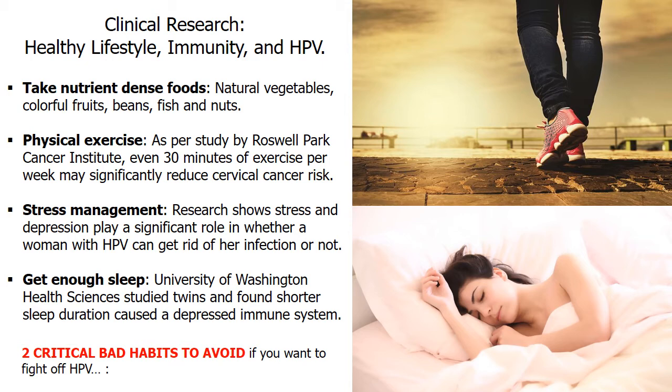WHO recommends a minimum of 150 minutes of moderate intensity aerobic physical activity per week, or at least 75 minutes of vigorous intensity aerobic physical activity throughout the week. Research also found stress and depression can weaken your body's defense system. The American Academy of Pediatrics conducted research on 330 women, and results show stress plays a significant role in whether a woman with HPV can get rid of her infection. So it's important to learn stress management and make it a point to unwind and do things you enjoy.